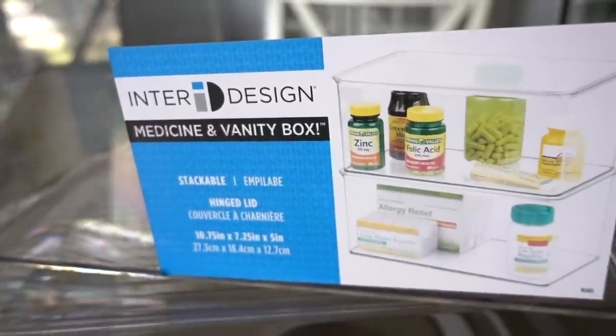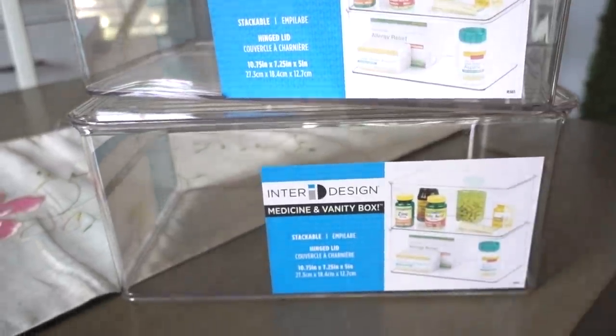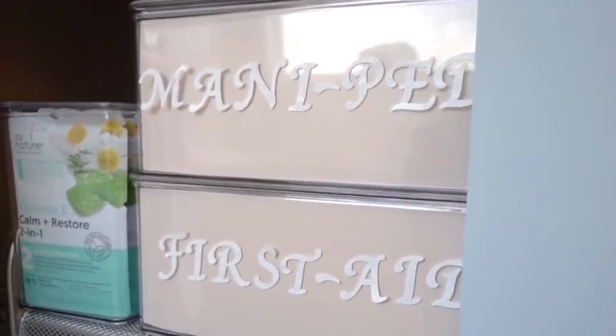iDesign also carries medicine and vanity boxes that are clear and easy to see through, and they are also stackable. I wanted to brighten things up a bit by adding craft paper to the front, and I later added peel-and-stick letters to identify what's inside.